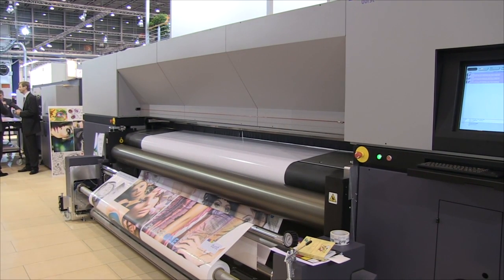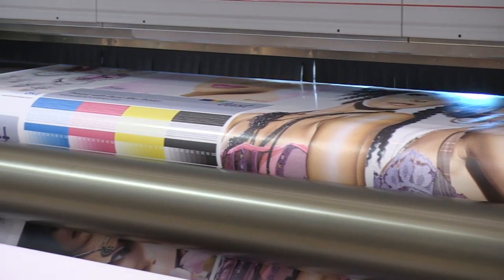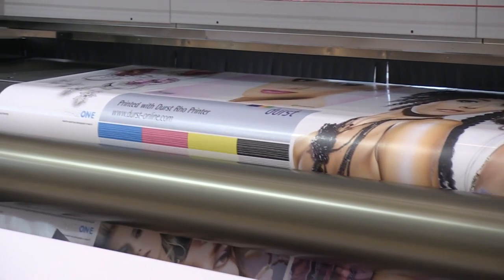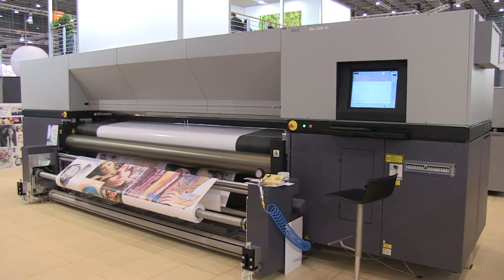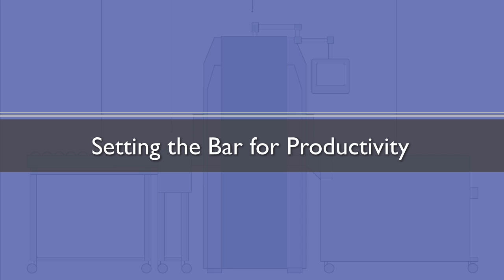The Durst Rho 320RHS is a high-performance roll-to-roll digital UV printer that not only has impressive photographic quality, but is produced incredibly fast at 1,894 square feet per hour in POP mode.